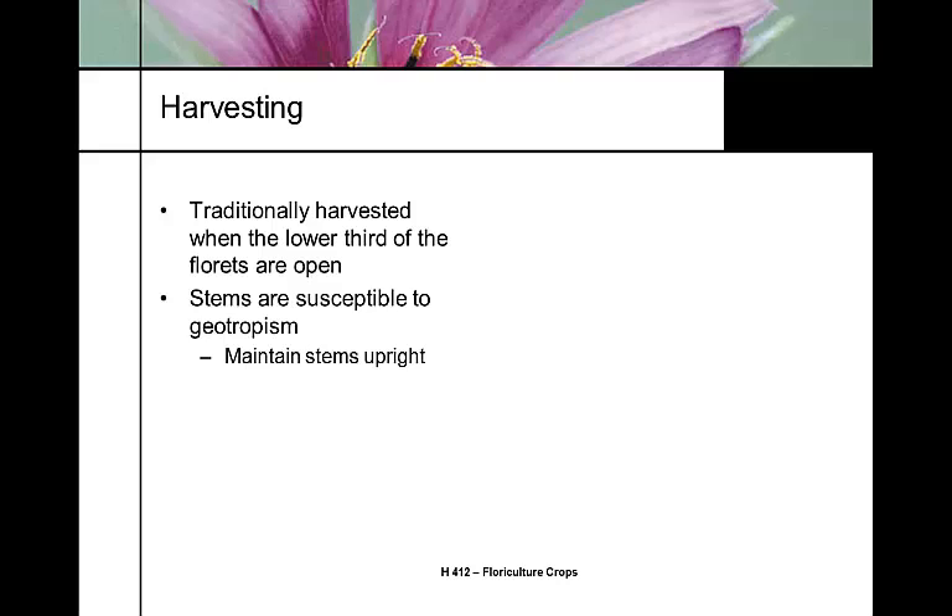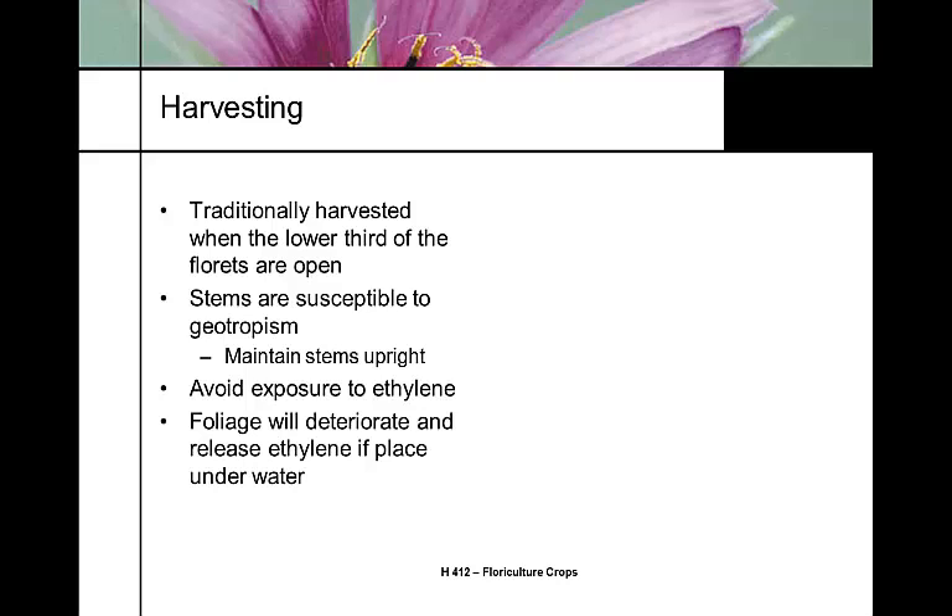Snapdragons are very susceptible to geotropism — growth in response to gravity — meaning they will bend upward if laid down. They are also very susceptible to ethylene and will shatter. Always avoid exposure to ethylene. Snapdragons are also ethylene generators if foliage is submerged underwater. When harvesting, strip the lower foliage before placing in water. Most florists and wholesalers put snapdragons in clear buckets so they can see whether foliage has been stripped.